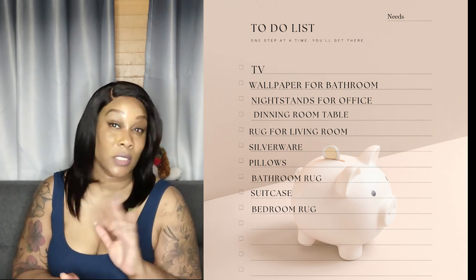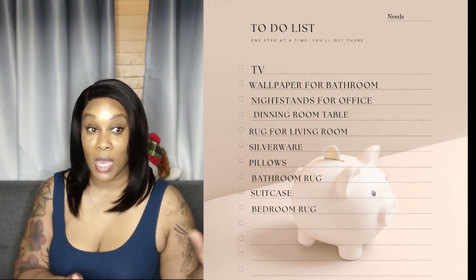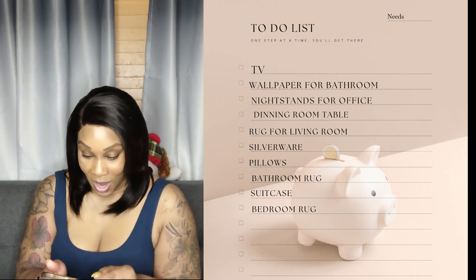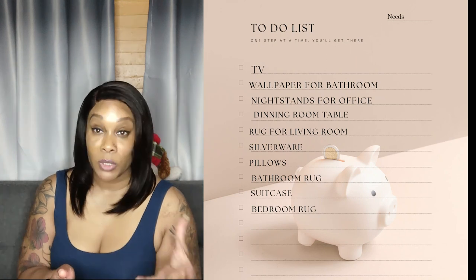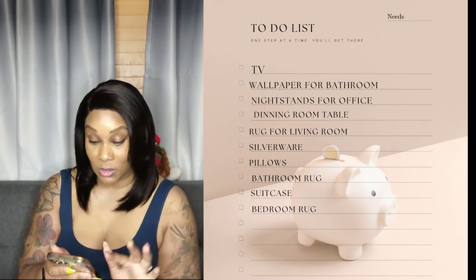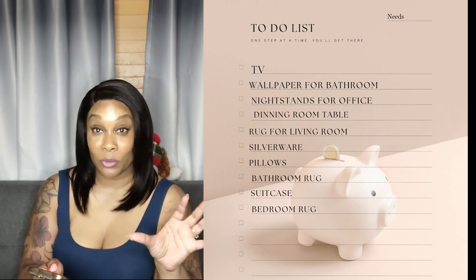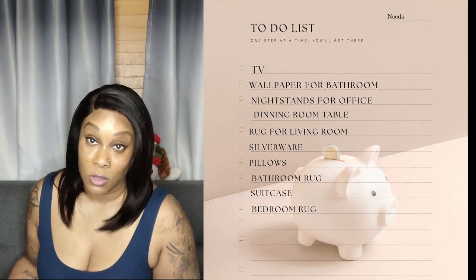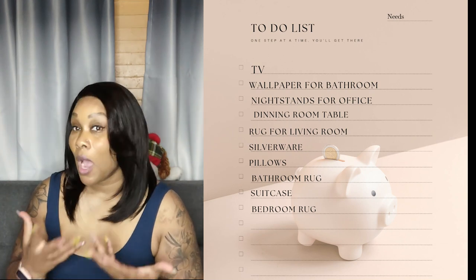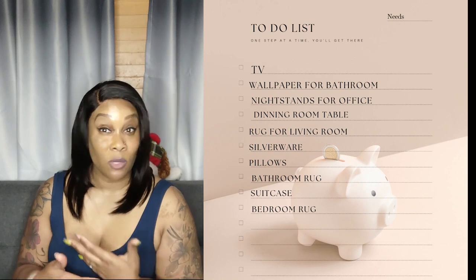We need a rug for the living room — we gave our oldest son all our living room furniture including the rugs when he got his apartment, and we bought new furniture, but now I need a rug. We also need more silverware, good pillows for neck support since we just bought an expensive mattress, a new bathroom rug, suitcases for our trips, and a bedroom area rug because our whole house is ceramic tile and the floor gets freezing cold.